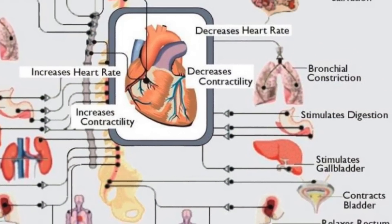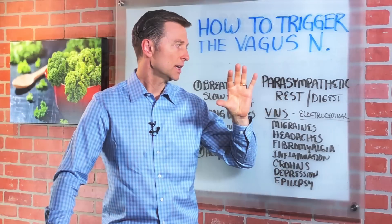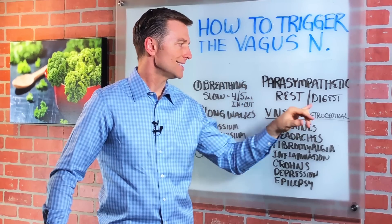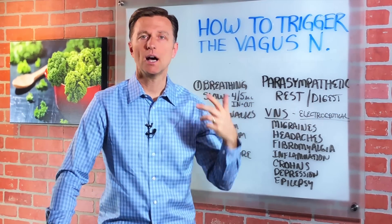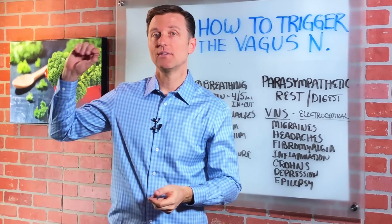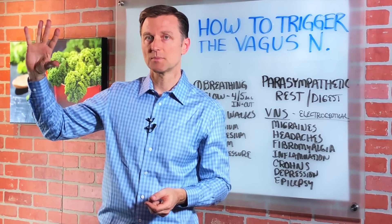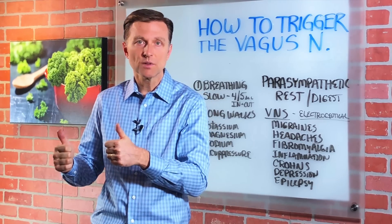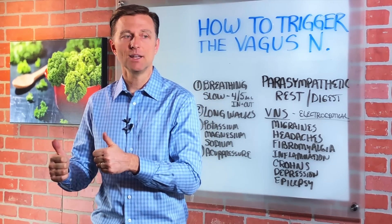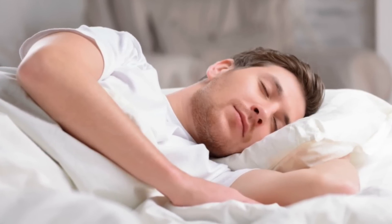The vagus nerve is part of something called the parasympathetic nervous system, which is responsible for rest and digest — so digestion, rest, recovery, things like that. And then you have the sympathetic nervous system, which is fight or flight. Picture being chased by a tiger, running away — you need high pulse rate, you need blood flow to your muscles, adrenaline. Then when you sleep, you need the parasympathetic. So you need both of these working in harmony.